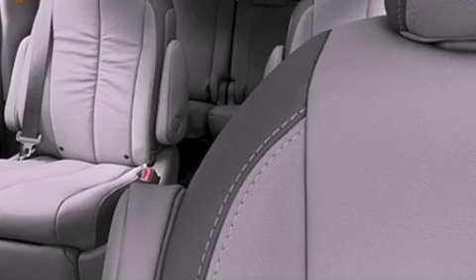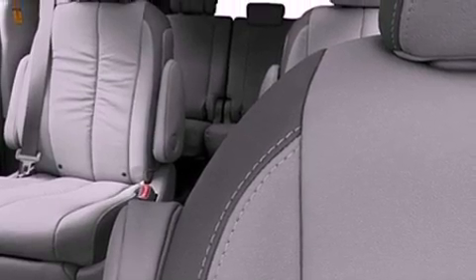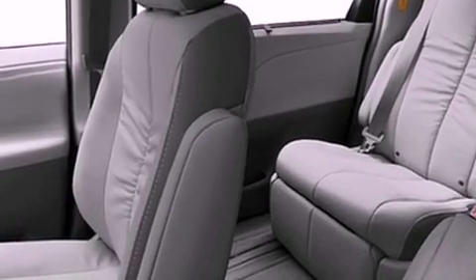The following features are also included: dual power seats, air vents for rear seated passengers, cruise control, and leather seats.